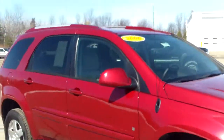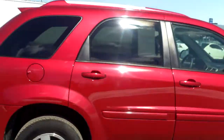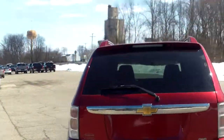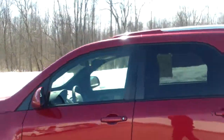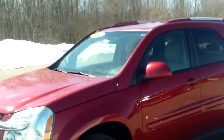Once again, this is Norm from Schaefer Chevrolet with our 2006 Chevrolet Equinox all-wheel drive. Give me a call at 989-879-2211, or take advantage of my personal cell phone at 989-313-6941. I'll be looking forward to hearing from you. Hope you enjoyed the video and I hope it helps you out in your search for a new vehicle — thanks again.